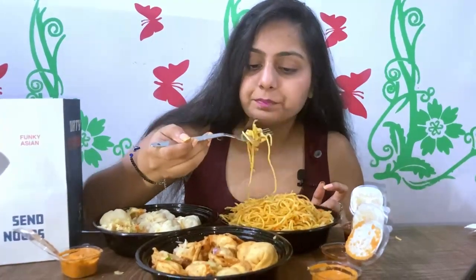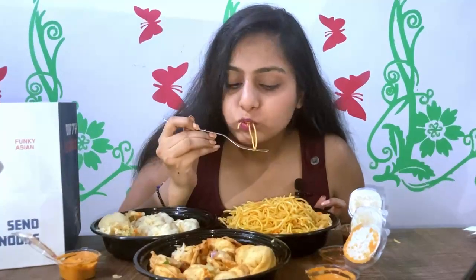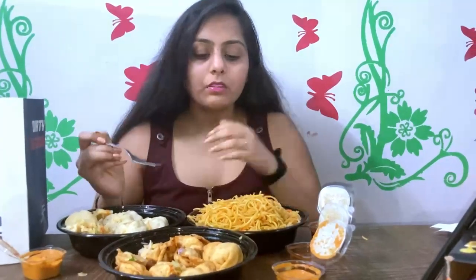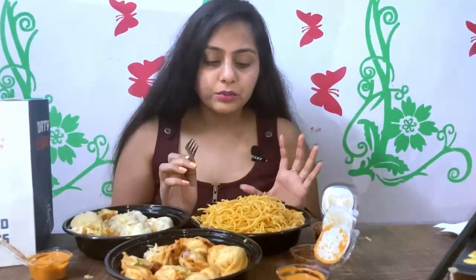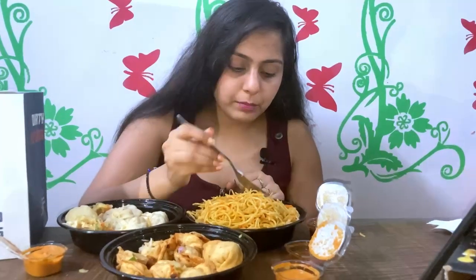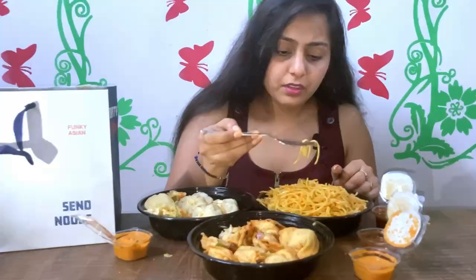It has a very good flavor. It is tasting like Hakka noodles — with onions and spring onions, very well cooked. All three dishes are very well cooked.